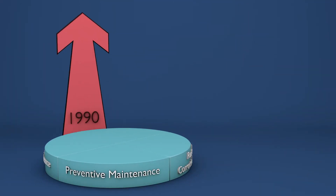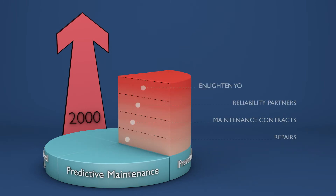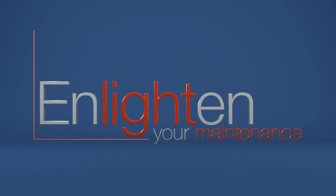It was time for a quantum leap. From then onwards, maintenance partners would offer predictive maintenance. We went to the heart of the matter — to relieve our customers of the burden of maintenance of their rotating equipment and at the same time shed new light on the reliability of all things rotating. As a result, Enlighten Your Maintenance was born.